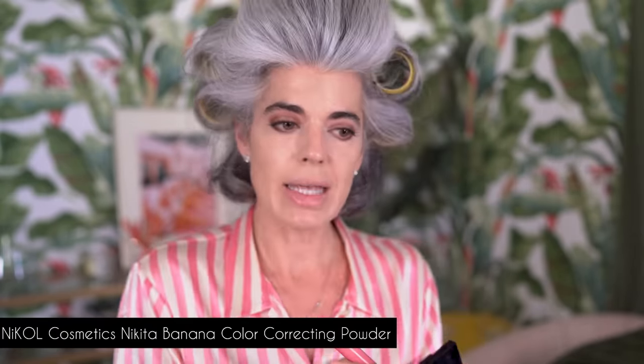Beautiful dewy skin — doesn't feel heavy, really pretty. I'm going in with my Nikita banana brightening powder just to set the foundation and concealer. Then going right into a beautiful lip: I'm using Glacier Pink, a cool lip pencil, to line my lips.